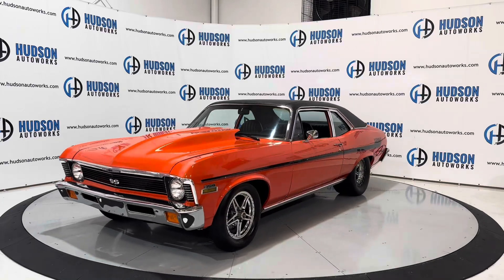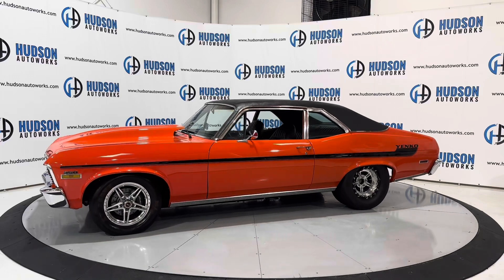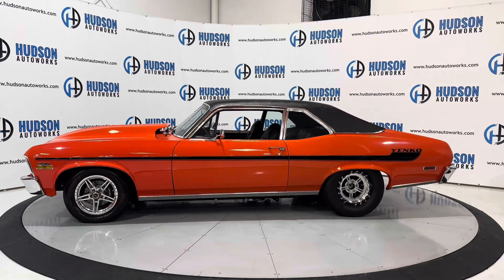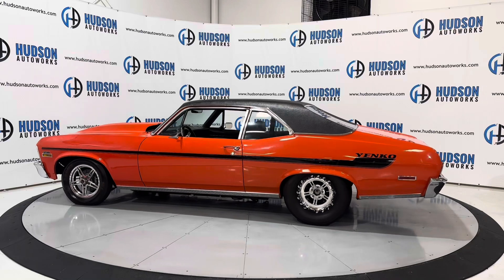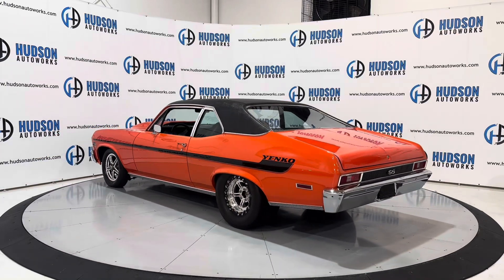This 1972 Chevrolet Nova is available here at Hudson Auto Works in Greensboro, North Carolina. We invite you to come by and check it out. Also, feel free to visit us on our website at www.hudsonautoworks.com for more information on this 1972 Chevrolet Nova and other vehicles like it.